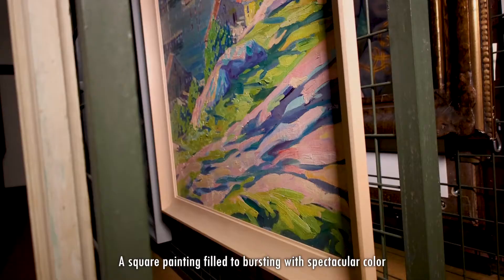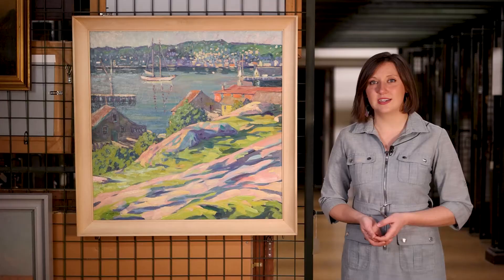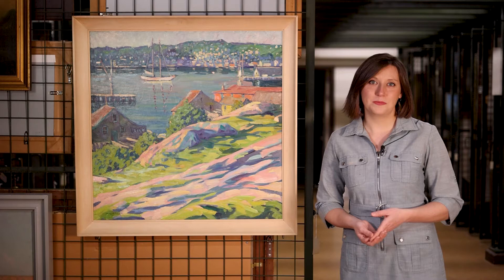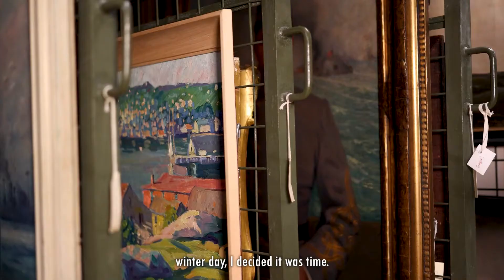A square painting filled to bursting with spectacular color and energy hangs on a rack in painting storage. Every time I pass this rack, it catches my eye and I say to myself, I need to wait on this one. But these pieces have a special way of working themselves into my head. And so on a gloomy late winter day, I decided it was time.